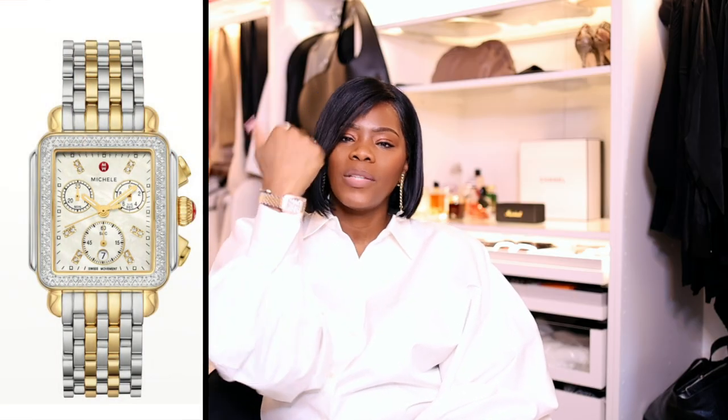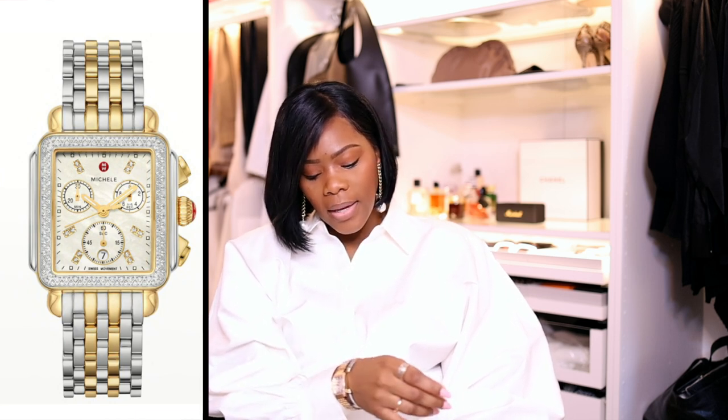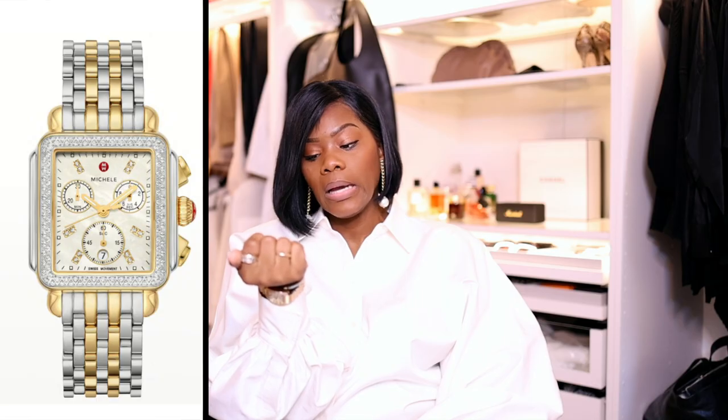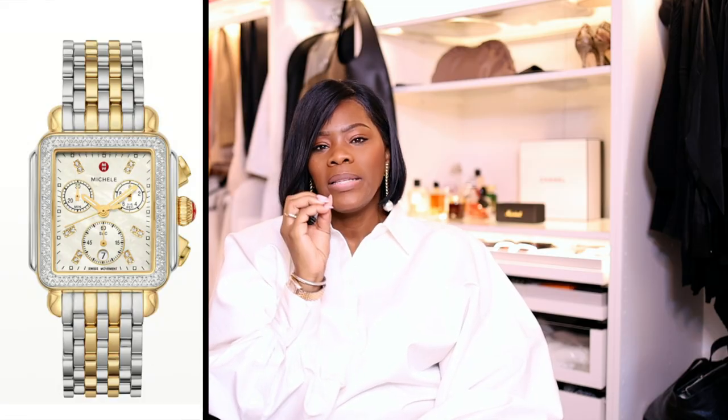The tenth thing is a great watch. I have this Michelle watch that I've had for over 13 years — it has silver, yellow gold, and rose gold tones, which means it goes with so much. I can pair it with a David Yurman bracelet with gold tips and it all flows together. Invest in a really good watch with multi-color metals so you can interchange it with different bracelets without missing a beat. Those are 10 items every woman in her 40s should own.